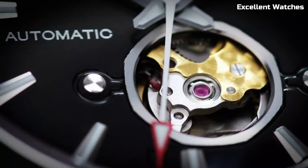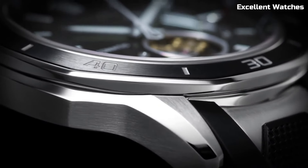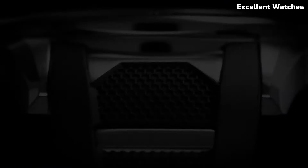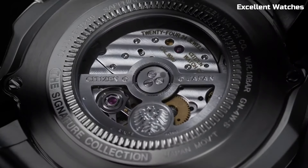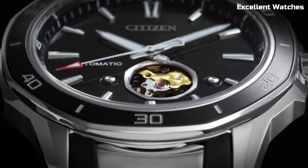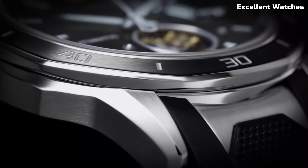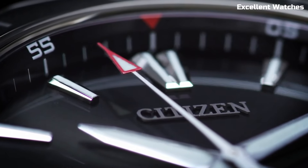Number 1: Citizen Signature Octavia. The Citizen Signature Octavia is the epitome of luxury and precision in watchmaking. This timepiece represents the pinnacle of Citizen's craftsmanship and attention to detail. It features a beautiful sapphire crystal and a stainless steel case with a stunning blue dial, exuding elegance. The Octavia is powered by Citizen's EcoDrive technology, harnessing the power of light to keep it running without the need for battery changes.